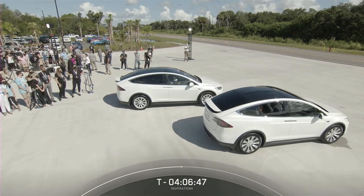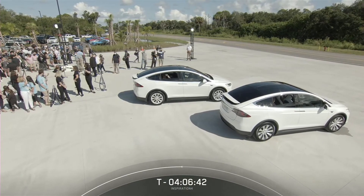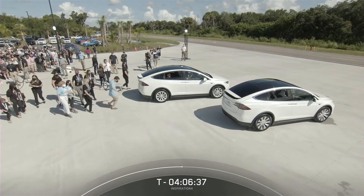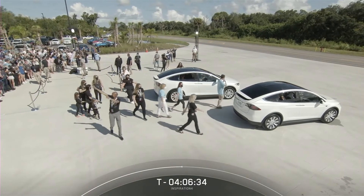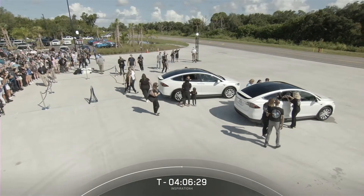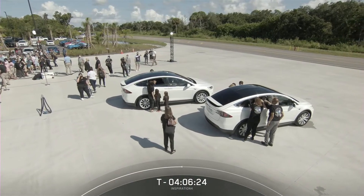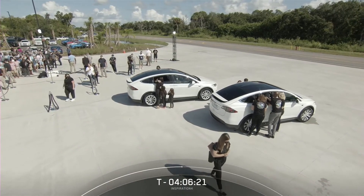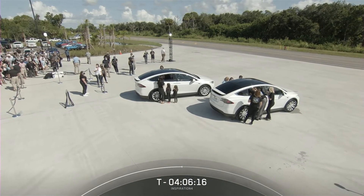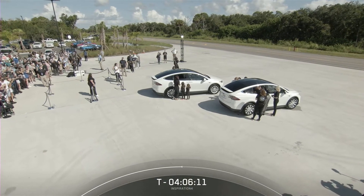They're making their way to the Falcon Support Building, a couple miles down the road. They'll make a left out of here heading north on Kennedy Parkway at Kennedy Space Center in Florida. They'll take this one last moment in their Teslas to say goodbye to their close family and friends before heading to the suit-up room.